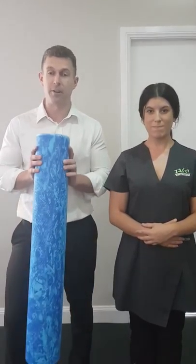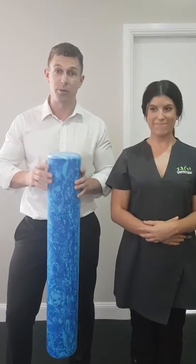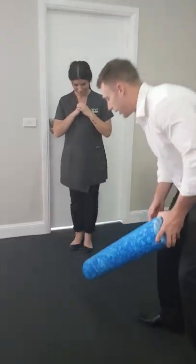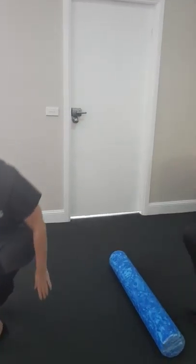So all you need is this foam roller and two simple exercises which we're going to go through with you right now. Katie, could you be my model? Lay on your side just here, if you're back up this end.